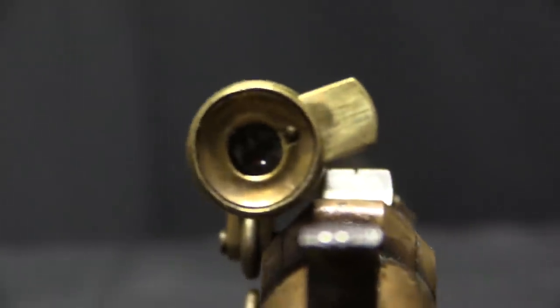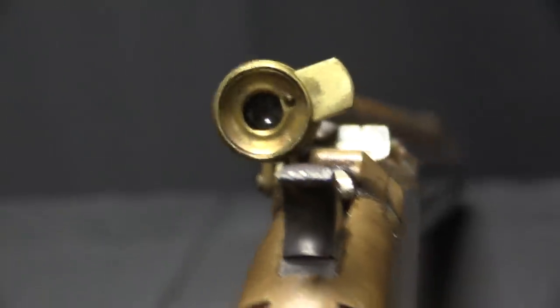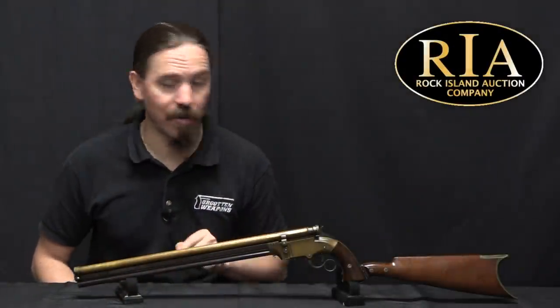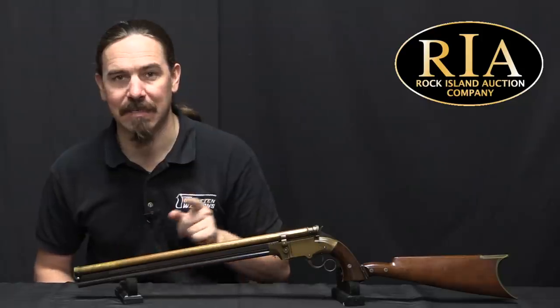And then you could also get the long-barrelled pistol carbine, and that's what we have here — a 16-inch barrel with detachable shoulder stock. Then someone, quite a very long time ago, decided to really tactical it up with the addition of a telescopic sight. Let me show you that.